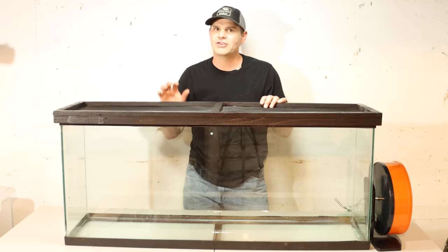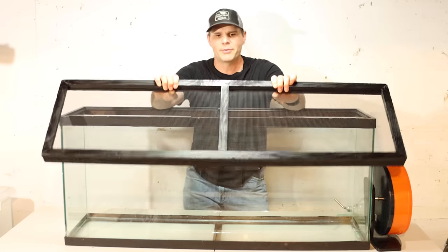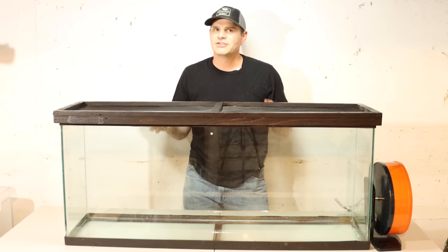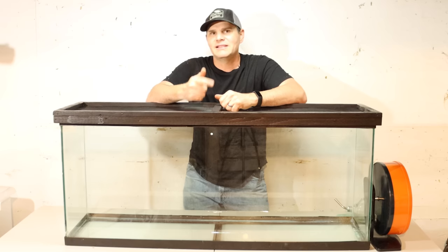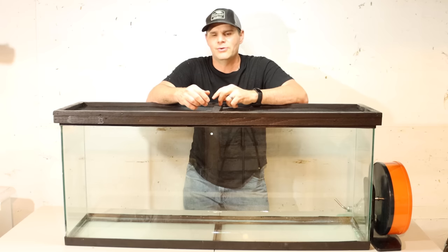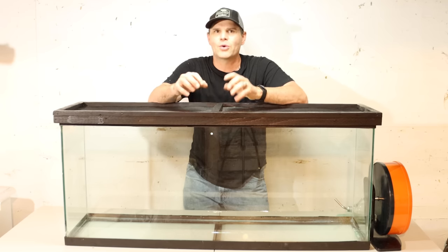An important thing is to make sure they don't escape. Here I have a lid I built with a screen so they have proper ventilation — it's pretty heavy and fits tightly on top. Now, things you need inside here are bedding, a nesting place, clean water, food, and exercise toys. Also something for them to gnaw on so their teeth don't get too long.